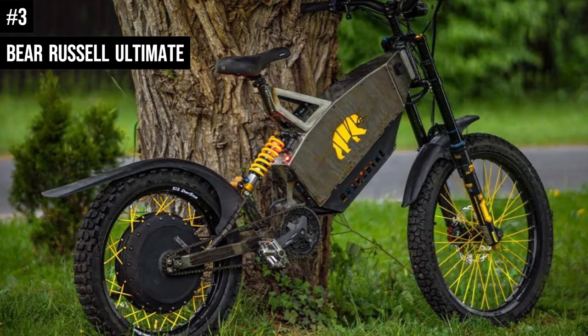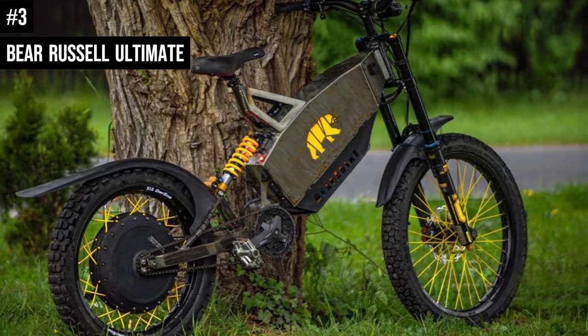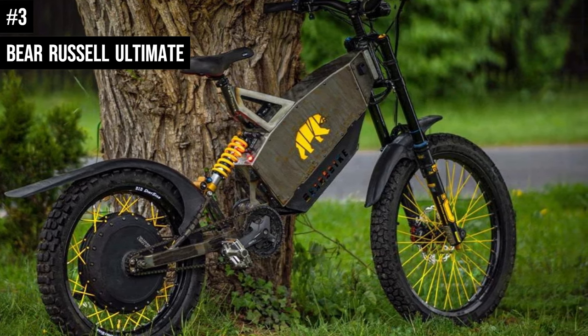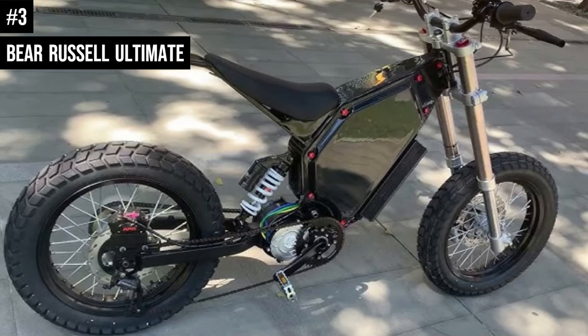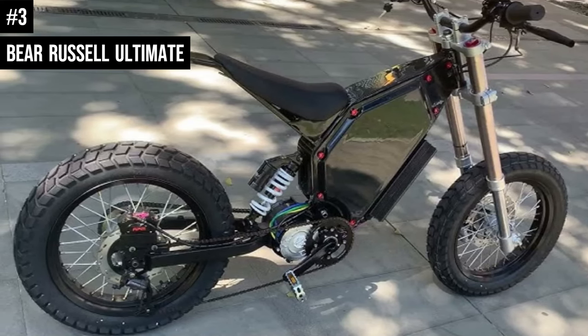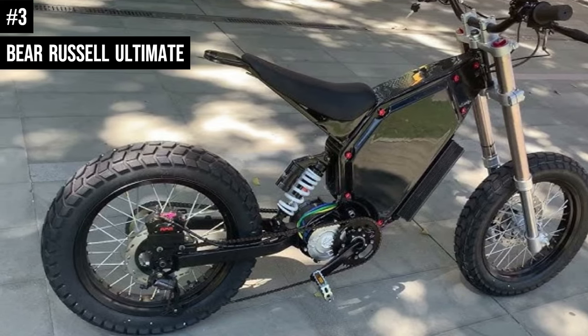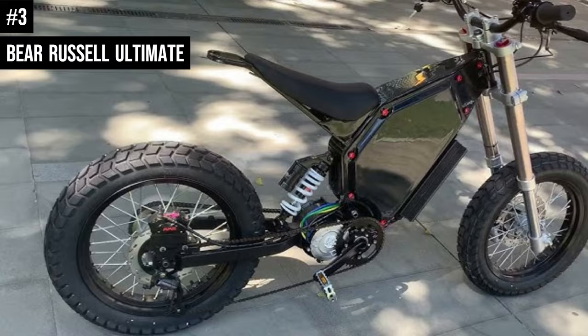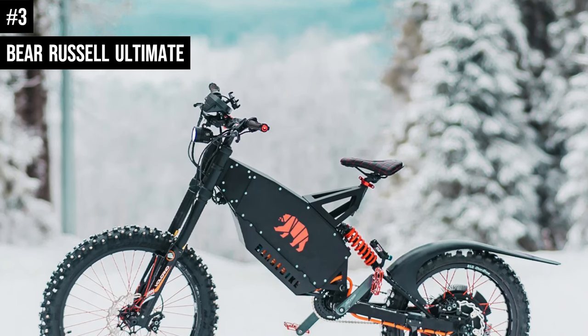Number 3: Bear Russell Ultimate. The Bear Russell Ultimate electric bike is designed to be eye-catching, with steel and aluminum construction offering a cutting-edge appearance. The Russell Ultimate has an electric motor with high copper filling, a nominal power of 4,000 watts and a peak power of 20,000 watts. The motor produces a maximum torque of 280 newton-meters and a top speed of 62 miles per hour.